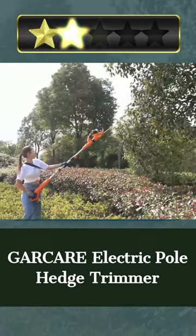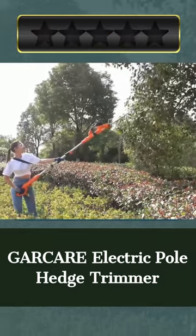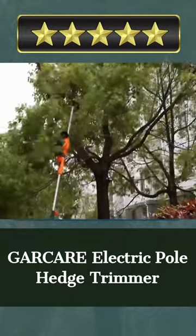With a 12-month warranty and 3-month free return and exchange policy, Garker provides excellent customer service. The Garker Electric Pole Hedge Trimmer is ideal for fast, safe hedge trimming, thanks to its powerful motor and user-friendly design.